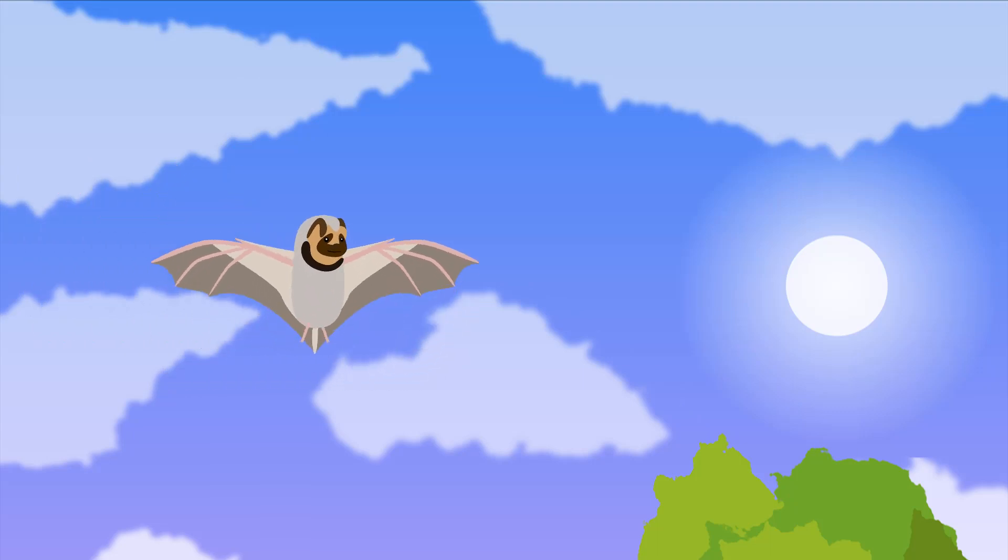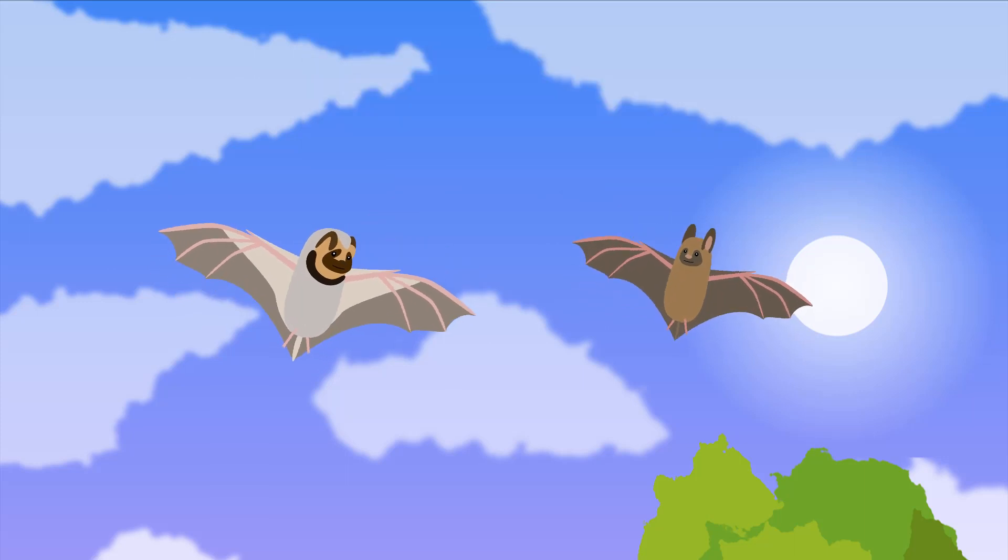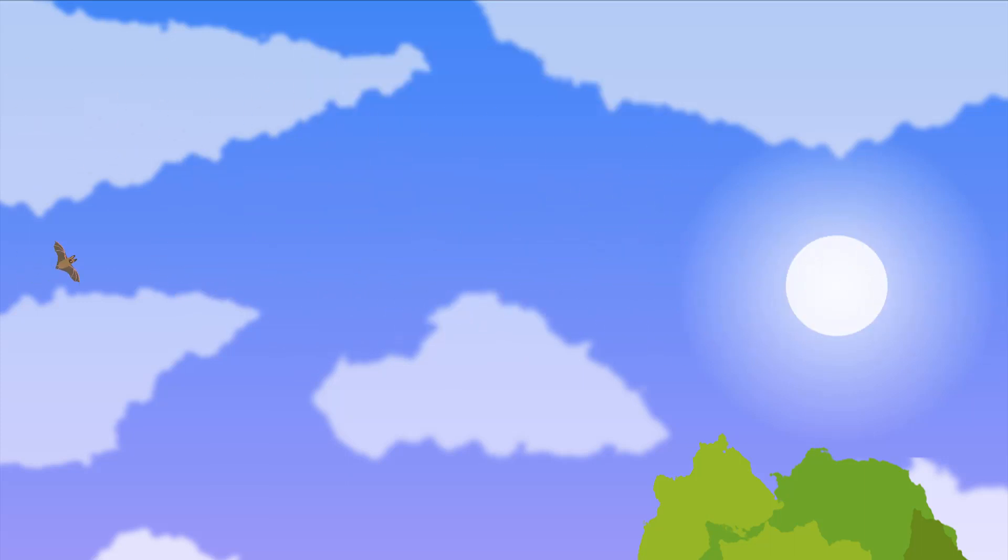Hoary Bats are often aggressive and territorial with other animals, males especially. They can be so aggressive, in fact, that they have been known to attack other bat species mid-air. Sometimes this can even escalate to the point of mauling the other bat to death, though things usually only get this bad when food is scarce and the bats set up strict territories.